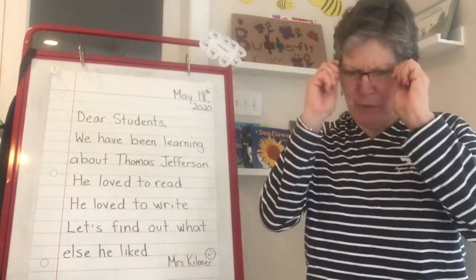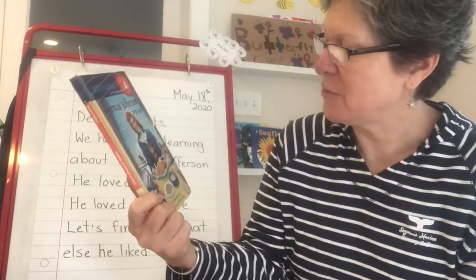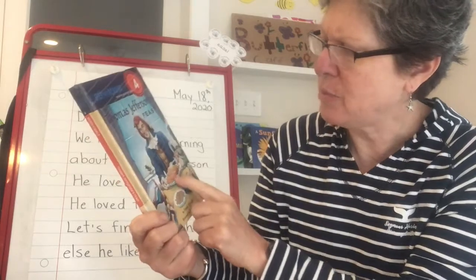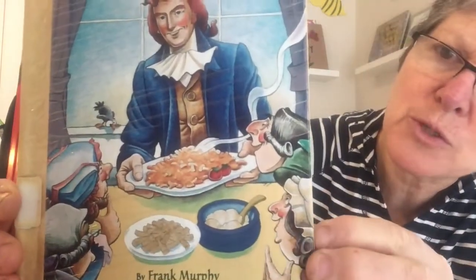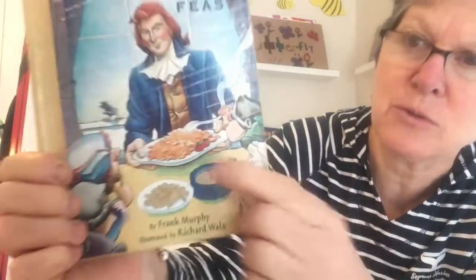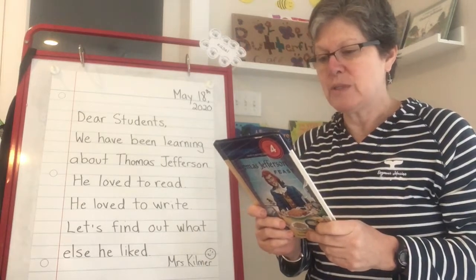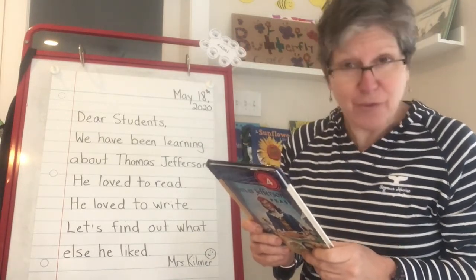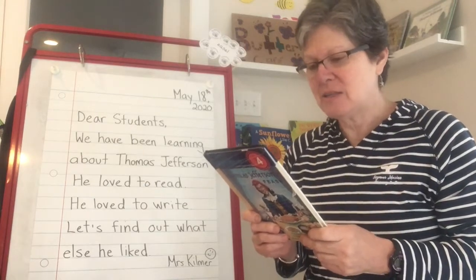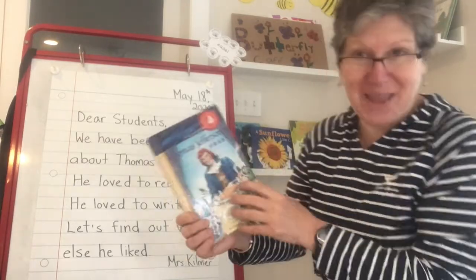Today I've got a really fun book for you. It's called Thomas Jefferson's Feast and on the cover I see Thomas Jefferson with some people at his dinner table and some bowls and platters with different kinds of food. I wonder what kind of food that is going to be. I see some tomatoes. I don't know if that's mac and cheese. There is a little blurb on the back — Thomas Jefferson's Feast. Do you love french fries and ice cream? So did Thomas Jefferson. Discover how he brought these and other yummy foods to America. Let's get started.